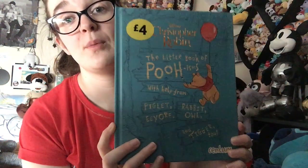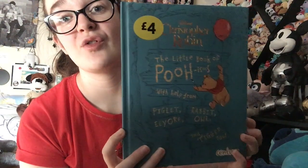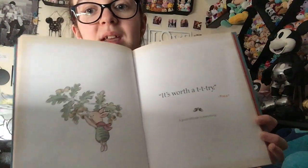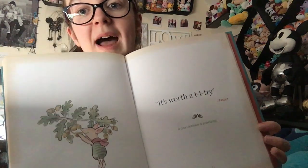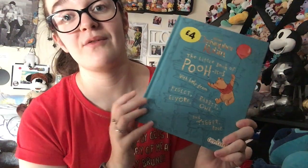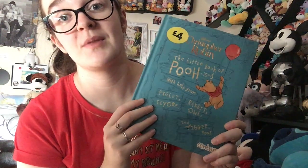I've kept the stickers on the other two because I haven't even got around to taking them off yet. This one was £4 and it is the Christopher Robin Little Book of Poohisms. If I just open it up, there's some lovely artwork and loads of quotes. I am thinking of doing a blog post about my favourite Christopher Robin quotes from the film.